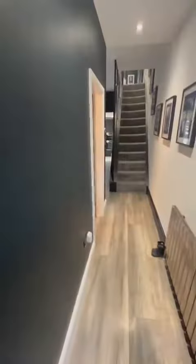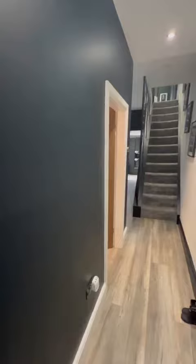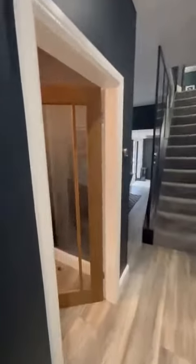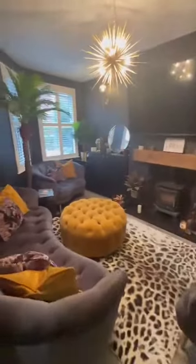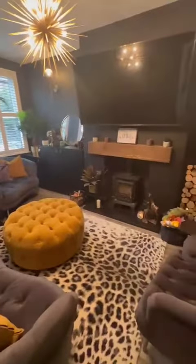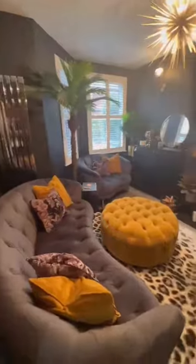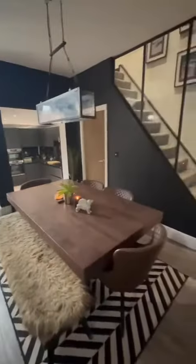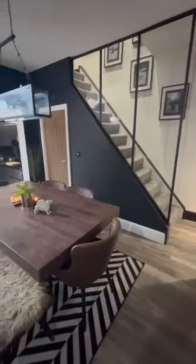Let's take a look inside. As we open up into the property we go into a welcoming entrance hallway, which leads through on your left to this nice light printed lounge. Then as we head through we go into the spacious dining room, complete with that stunning glass banister.